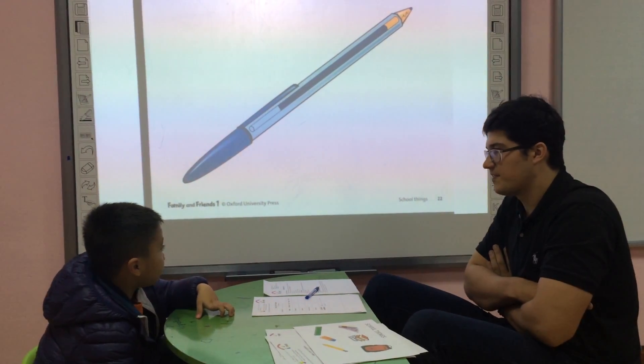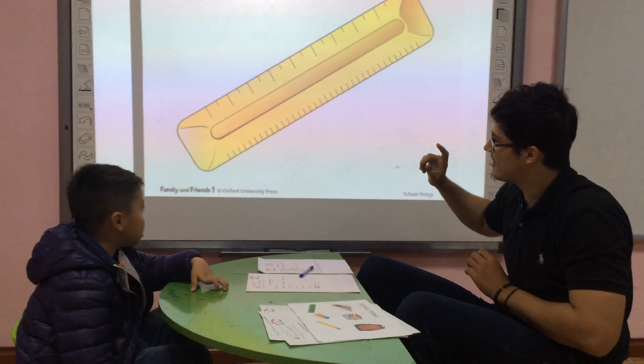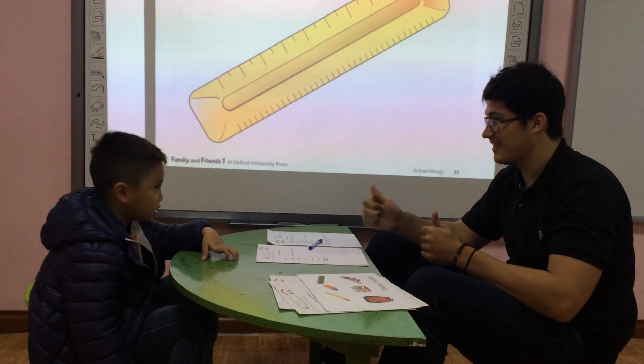What is this? It's a pen. What is this? It's a pencil. What is this? It's a ruler. Is this your ruler? Yes, it's a ruler. Good.